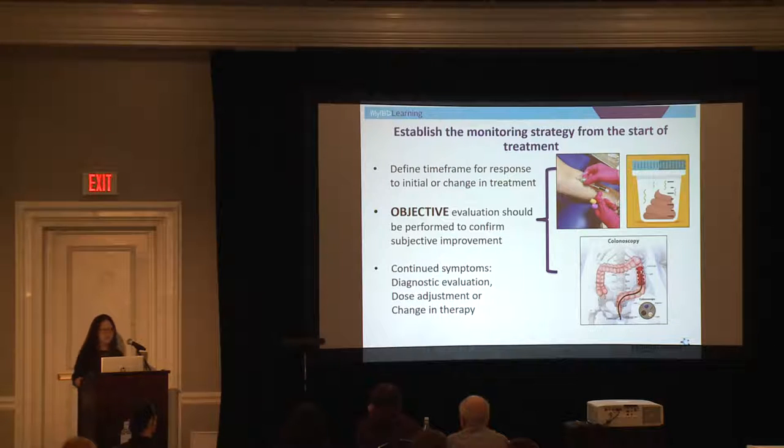If you do have continued symptoms, what is the diagnostic evaluation going to be? It's not a scope every single time, because if there's something abnormal in your stool or blood work that we can follow instead for acute changes in symptoms, that's an important gauge. It's not just, 'I'm having more diarrhea, automatically go on prednisone.' It has to be followed with something, because many things can contribute to diarrhea, abdominal pain, and cramping, and we want to make sure the punishment fits the crime.